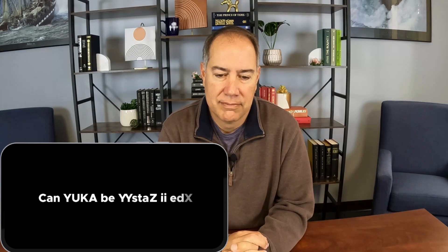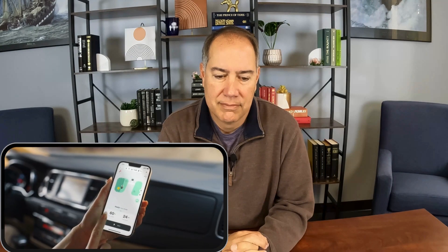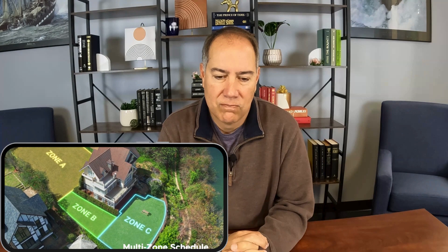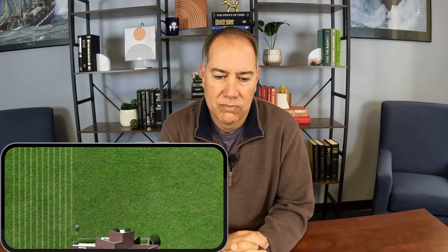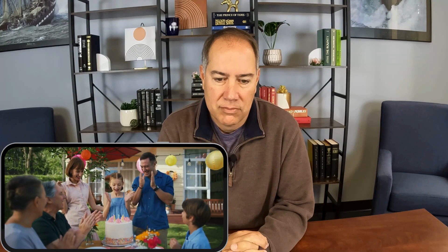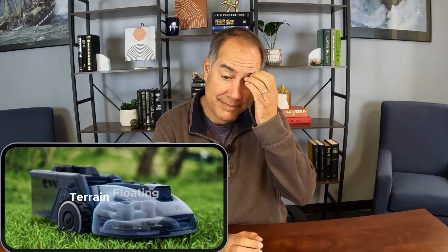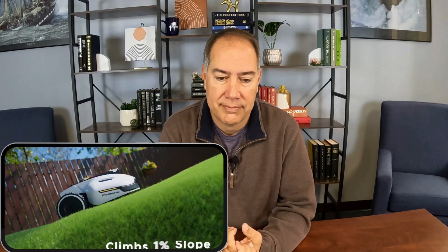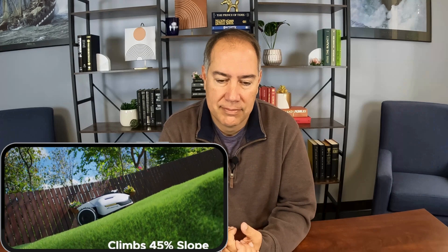Can Yuka be customized? Control Yuka from anywhere exactly the way you want. Set where and when you want to mow, and set no-go zones, then let Yuka handle the rest. For special occasions, express yourself through creative lawn printing. Yuka automatically adjusts cutting height for a carpet-like lawn, and it can even climb hard-to-reach places.